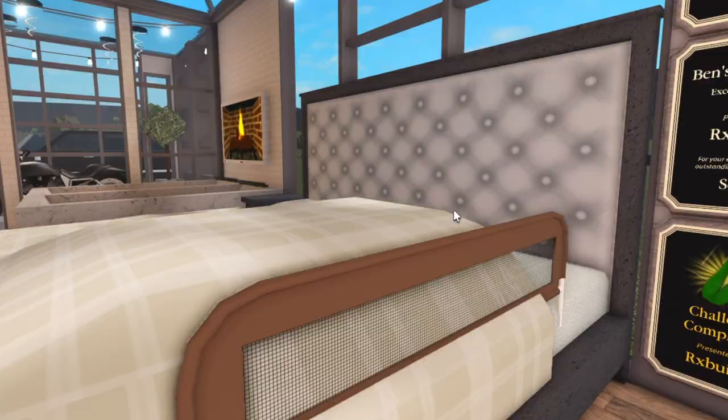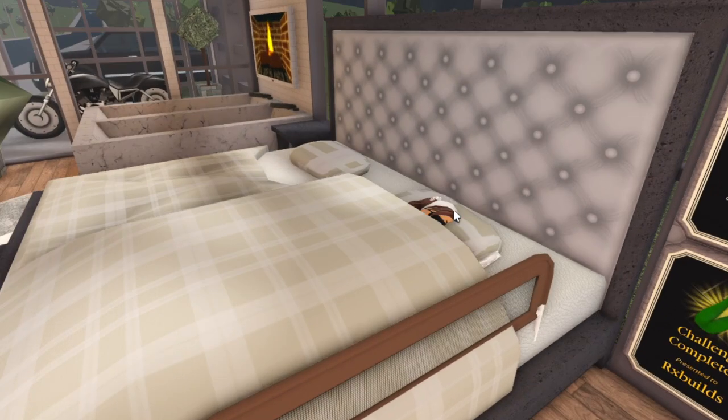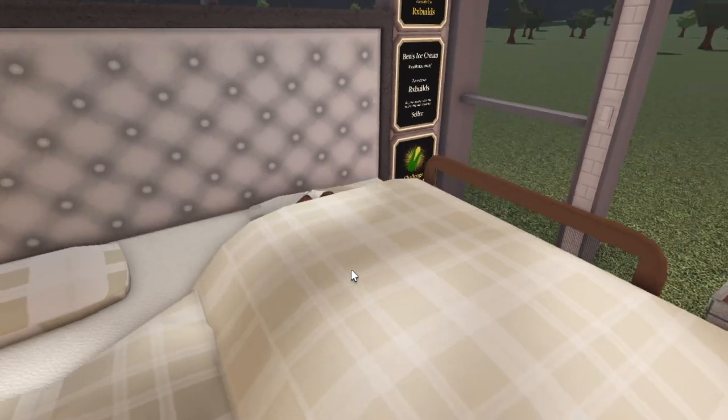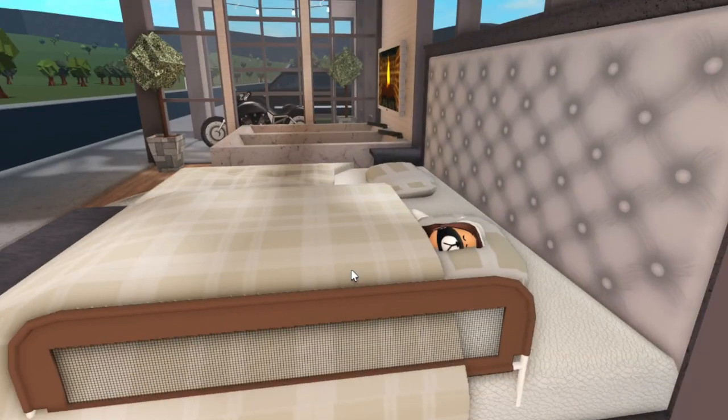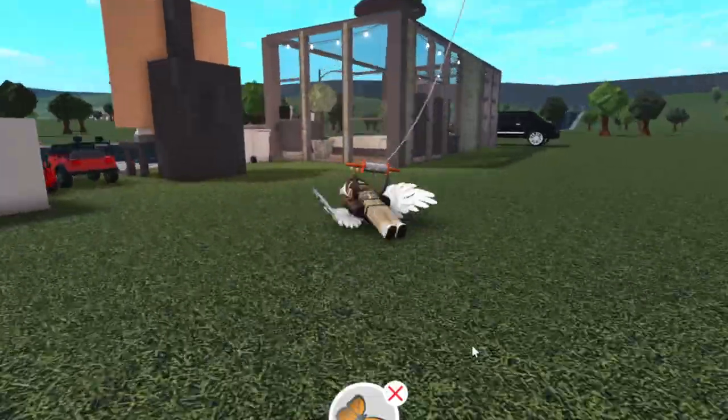What happens if a toddler sleeps in a regular bed? The safety bar still comes up. And in a double bed, only one side pops up — that's really cool.